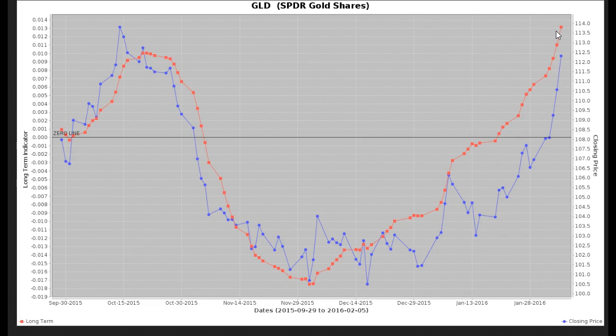One thing I always believe in is that you can sell when you can, not when you have to. We're already at an overbought level. We're simply trying to see how much farther the price can move up to maximize the return at this point, but we definitely are not looking to give back any of the return.